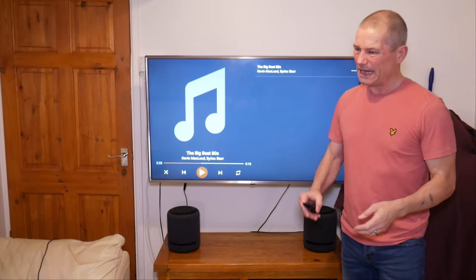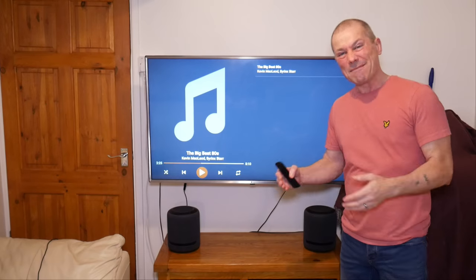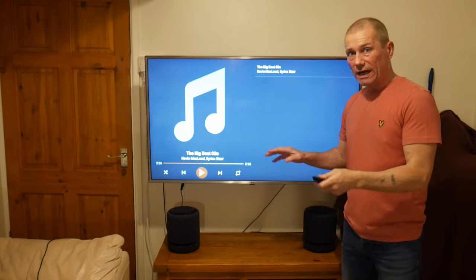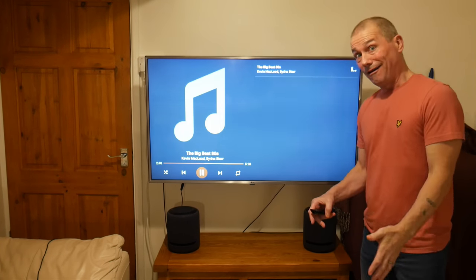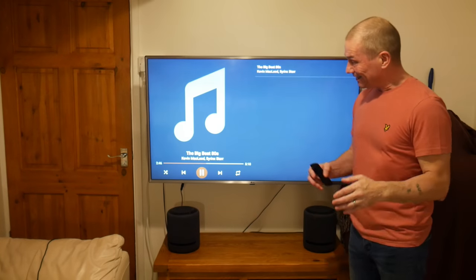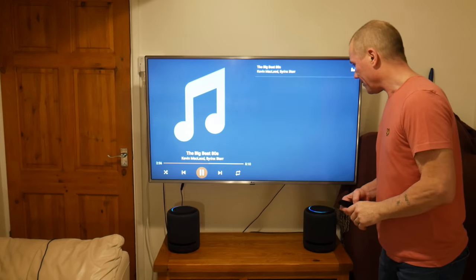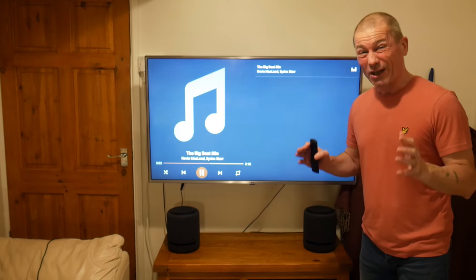Just for the hell of it, I'm going to connect the sub up to these two Echo Studios here, just to see what it sounds like, and then maybe do a side-by-side comparison of all three. I've got it set up now with the two Echo Studios and the sub all connected. The bass is almost too much — it's really bassy. Let's whack the volume up a little bit more. Alexa, volume 9. My neighbours are going to kill me.